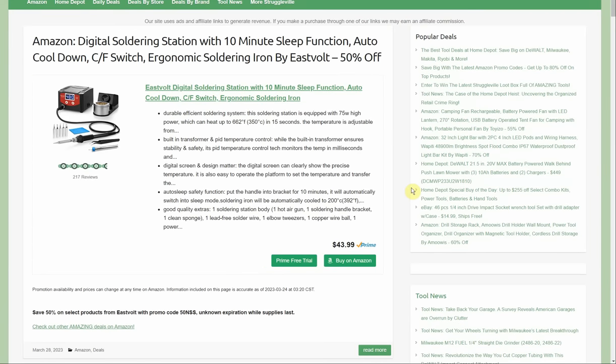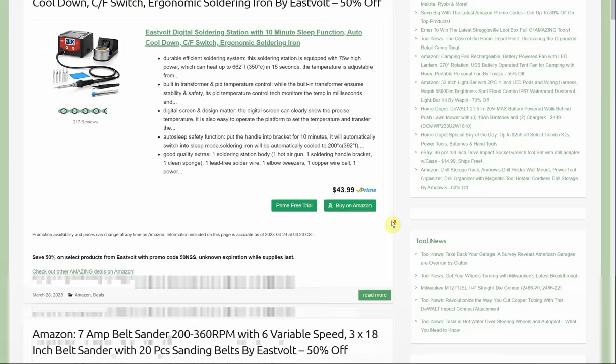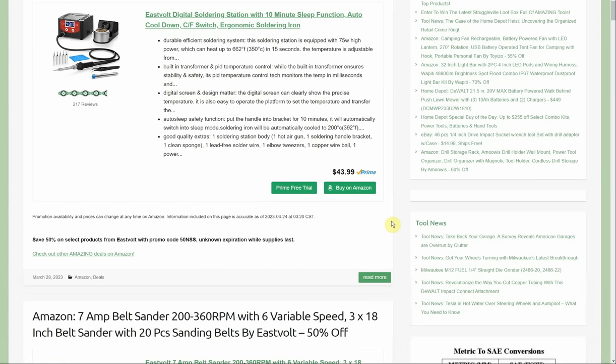Here we go — first deal is the digital soldering station with 10-minute sleep function by East Volt, currently 50% off. You get the adjustable temperature, different tips, and all the accessories. Normally $44, but that 50% promo code takes it down to $22. Not sure when that expires — everything we're going through was posted either today or late last night.